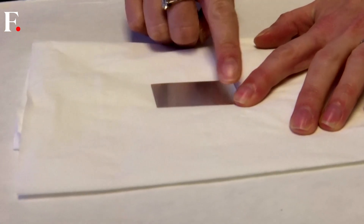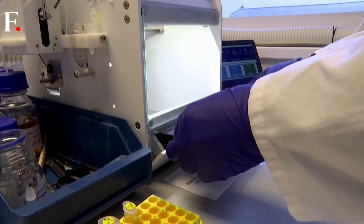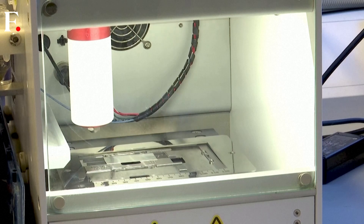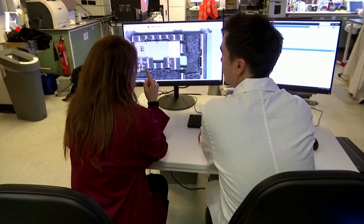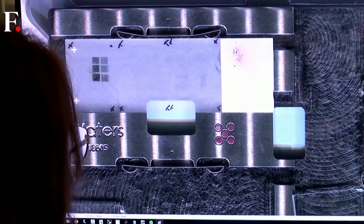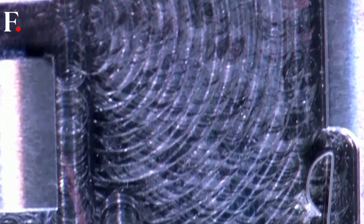Can sweat from a woman's fingertip help detect breast cancer? Scientists at Sheffield Hallam University have developed a fingerprint test that offers a painless and non-invasive alternative to current mammograms. Professor Simona Francesa has been working in forensic science for almost 15 years, using fingerprints to help profile criminal suspects. But along the way, her research team realized that the same method could also be used to check for breast cancer.